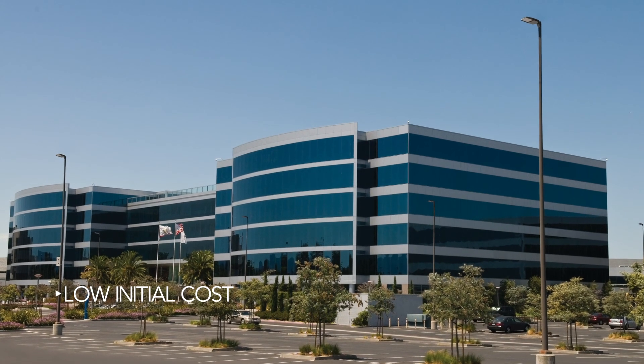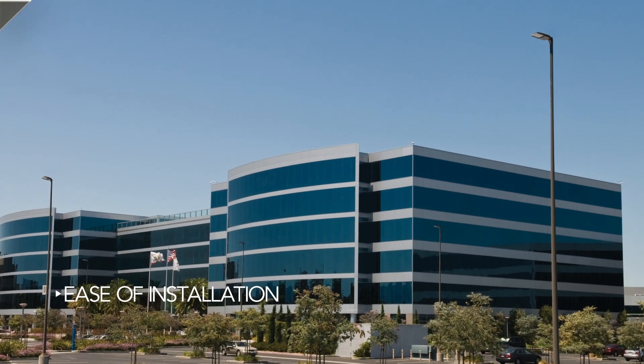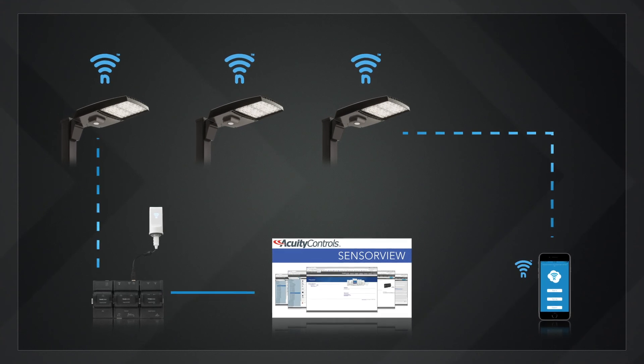RSX products provide superior illumination at prices that will allow customers to meet their financial payback thresholds. Paired with the nLight Air wireless network control options, payback can be further enhanced by dimming the luminaires during periods of no occupancy.